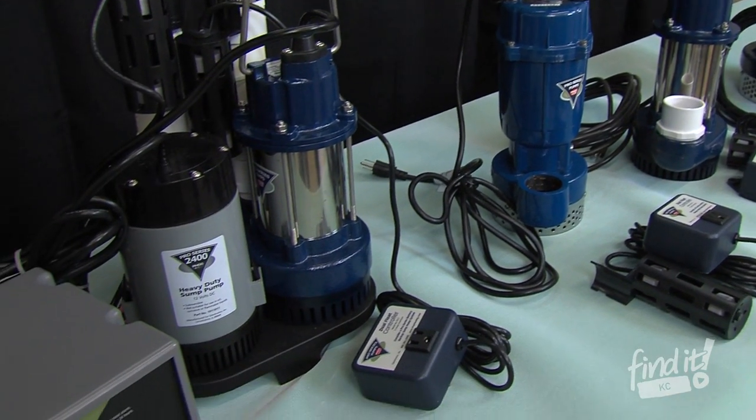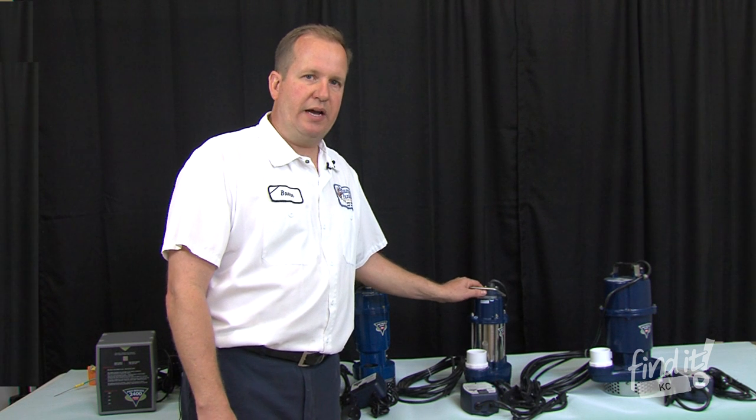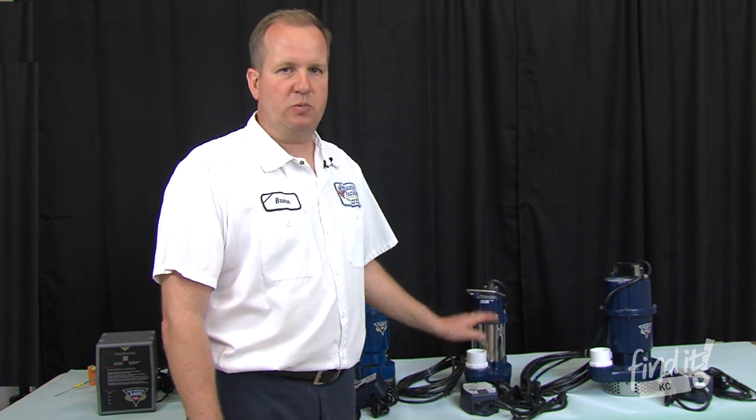Our pumps come with a warranty. The basic pump comes with a two-year, then a four-year, and a six-year warranty, which we back with a labor warranty as well.